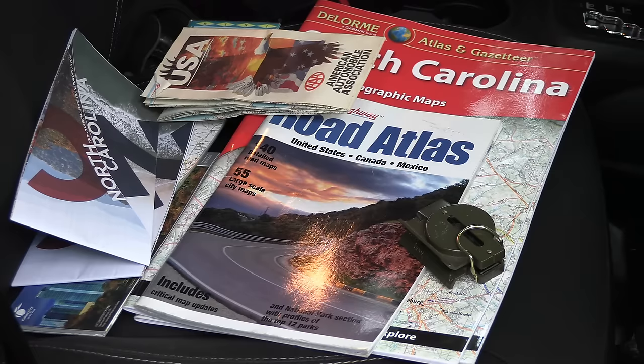Maps should be in your get-home and bug-out bag. GPS may not work — I've had to rely on maps before when I was getting no cell service. Having maps in your vehicle at all times is important; if you have no GPS, maps can be lifesaving. You need to know where you are, and a compass will help as well. Any navigational skills you have will help, though navigating while driving is a little different. Get paper maps and put them in your vehicle and keep them there.